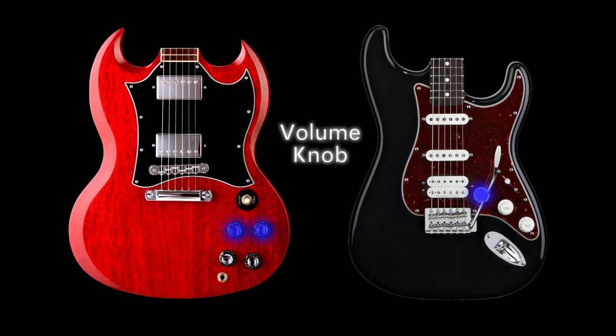Every guitar has a volume knob. Use your volume knob to control the output level of your guitar going to your amplifier. Most guitars also have a tone knob, which is a very basic overall equalizer for your guitar's output. The tone knob generally gets very low bass tones at a low output level, while on a higher output level setting, it will produce higher treble outputs.